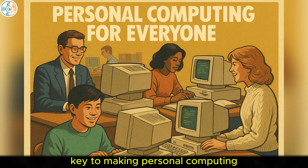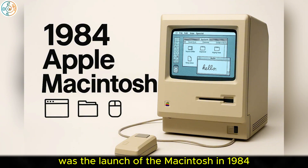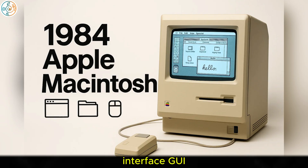This was the key to making personal computing accessible to the masses. Another surprising moment was the launch of the Macintosh in 1984 by Apple, which introduced the world to the graphical user interface (GUI).